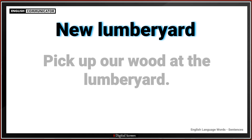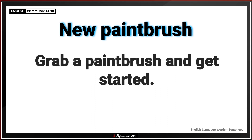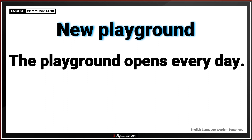New lumber yard. Pick up our wood at the lumber yard. New paint brush. Grab a paint brush and get started. New playground. The playground opens every day.